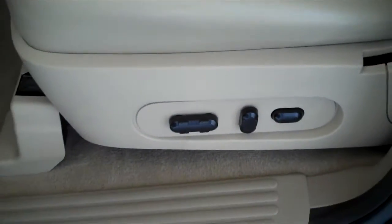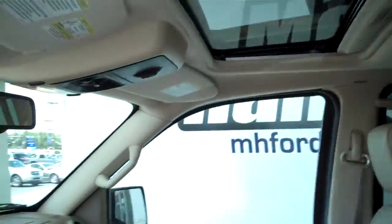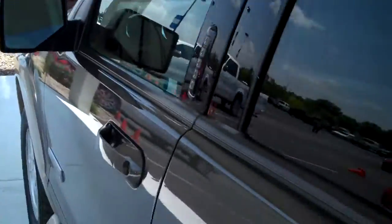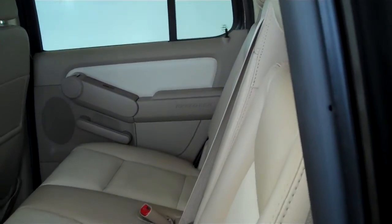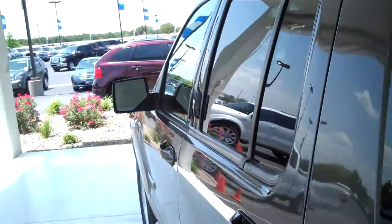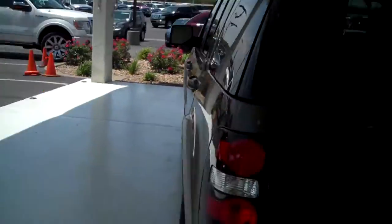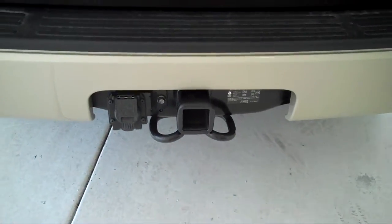It has power seats and a power electric moonroof. This is a seven-passenger vehicle, with seating for three right behind the driver and passenger seat, and seating for two more all the way in the back — so seven-capacity total. This truck also has a trailer towing package.